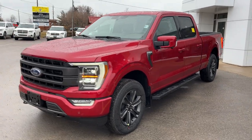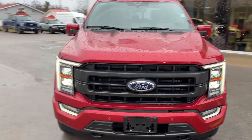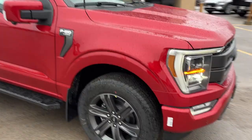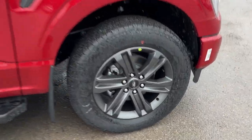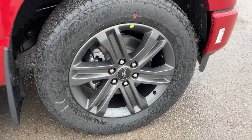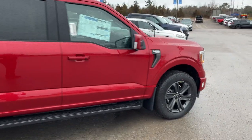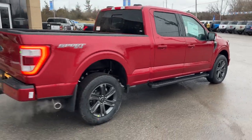2023 Ford F-150 Lariat 502A. This one's in the Rapid Red Metallic Paint with the tinted clear coat, and it does have the Lariat Sport Package, so a really sharp looking vehicle. You're rolling on 20-inch six-spoke painted aluminum alloy wheels with Hankook all-terrain tires, and this vehicle is powered by the 5-liter V8 engine. You do have the six and a half foot bed on here as well.